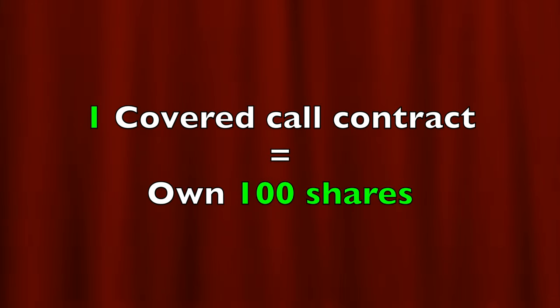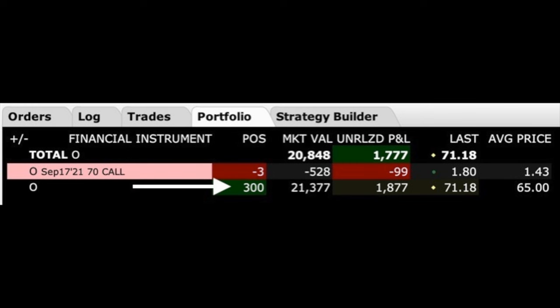First and briefly, when you sell a covered call, for each call option contract that you sell, you would need to own 100 shares of the underlying stock. Here you see an example of that. Notice at the bottom where the white arrow is that we own 300 shares of Realty Income, ticker symbol O. Just above that, where you see the negative three, we have sold three contracts, which corresponds to 100 shares per contract, or 300 shares worth of the September 17th $70 call option.